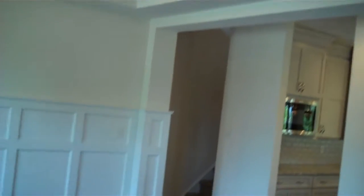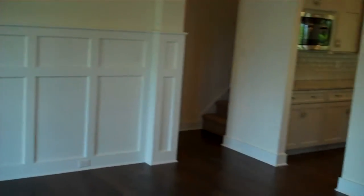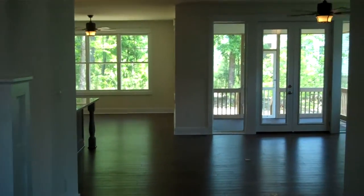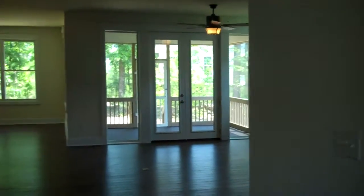Turning the other way, take a quick look up — you can see we've got a tray ceiling here in the foyer and then in the dining room as well. We've got wainscoting trim here dressing up the dining room area. And as you've observed just from me standing here, how open this plan is, looking past that opening into the kitchen and then across through the family room and onto the screen porch.